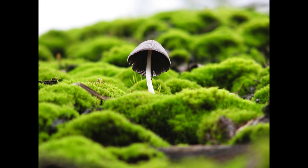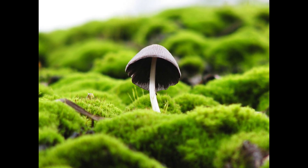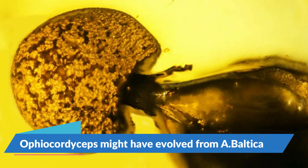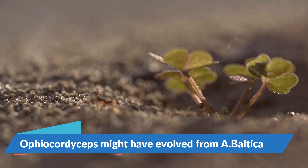The mushroom acts as the reproductive organ of the fungi, releasing spores into the environment. The Allocordyceps grow their mushroom around the neck and the head of the host, and Allocordyceps Baltica grows its mushroom from its butt.